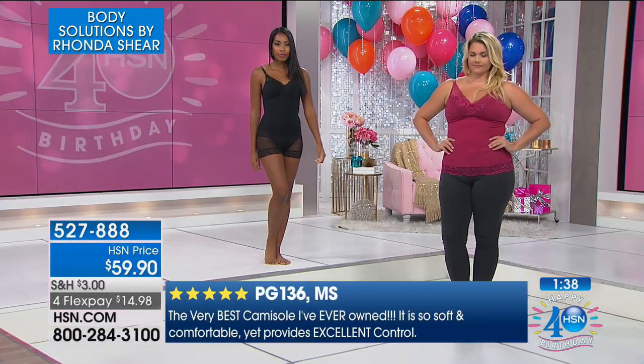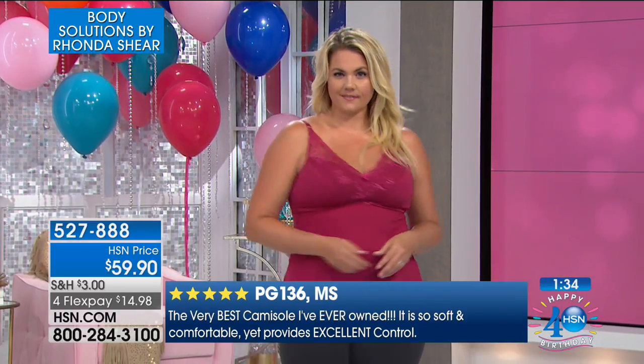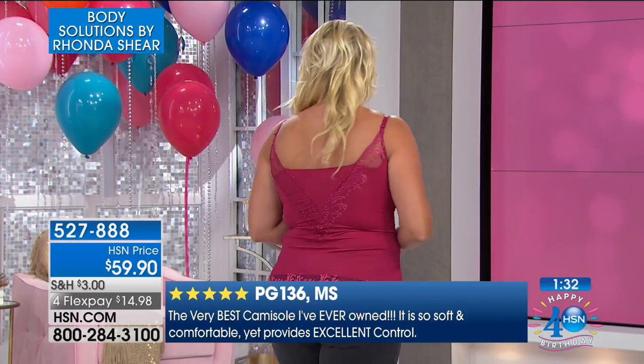I come up with things that you can't find. Here's another review: "Very best cami I've ever owned. It is so soft and comfortable. It provides excellent control." It's just so easy because there's no hooks and eyes, no underwire. It's perfect.